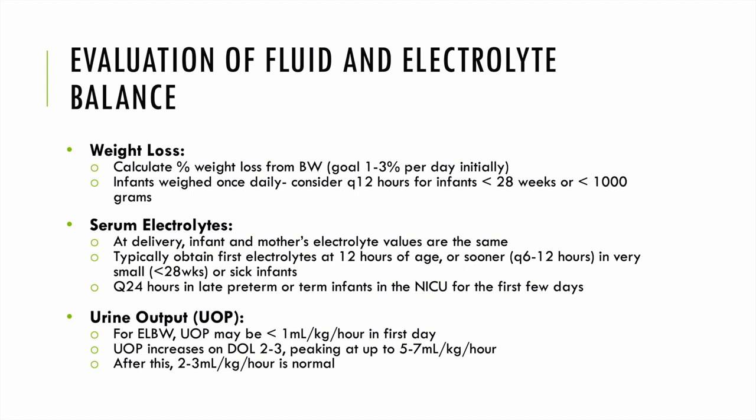There are a variety of factors to consider when advancing fluids in the NICU. We calculate percent weight loss from birth weight every single day until a baby regains their birth weight. We normally weigh babies daily, but Q12-hour weights can be considered in infants less than 28 weeks or less than 1000 grams. We also look at electrolytes — infant and mom's values will be very similar, and we typically obtain the first set at 12 hours of age in very small or sick infants, then Q24 hours unless there are other indications.